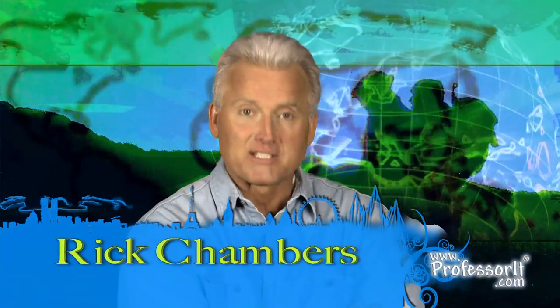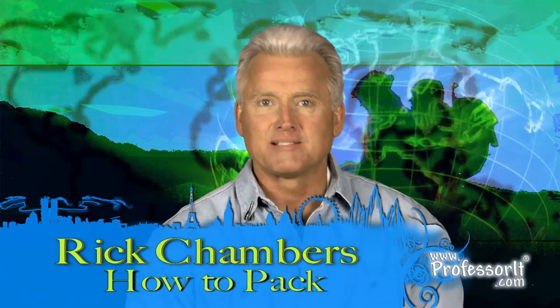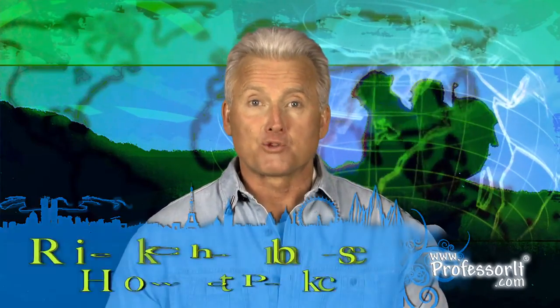Hi everybody. I'm Rick Chambers for Professorhood.com. Today's segment is how to pack. You're planning your first big trip to Europe and you're on a budget. You're planning to travel for three weeks, maybe a month. You want to see Paris, Florence and Rome, maybe even London, maybe the Alps, maybe Amsterdam, maybe Berlin, Prague — maybe everything that's out there.